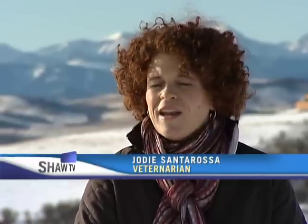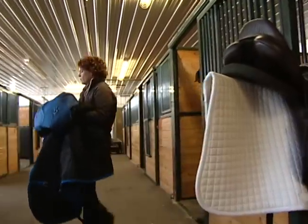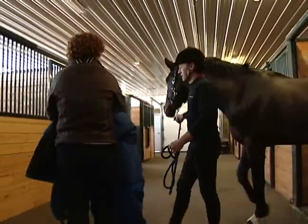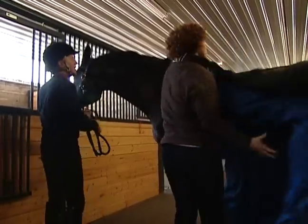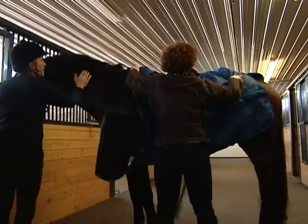I work with elite athletes every single day. They have four legs and they are as athletic as any Olympic athlete or as any human athlete could ever be. And we're starting to appreciate and recognize that, and the necessity to build and maintain them using the same science-based principles is paramount.